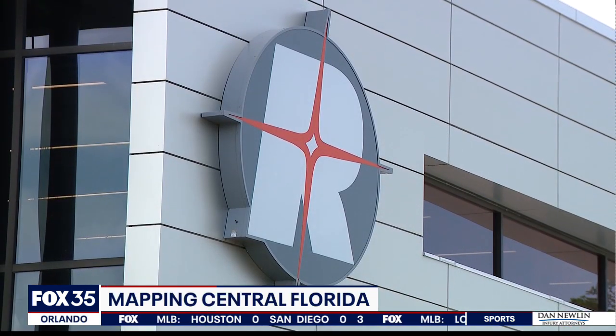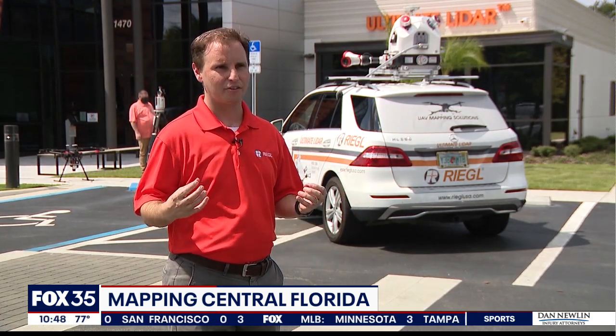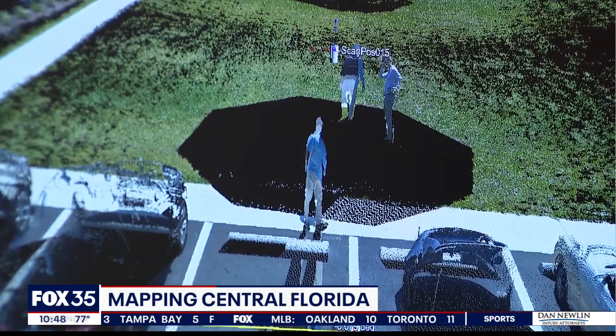There is a growing company in central Florida that's capturing our area and placing it in the digital world. Regal's products capture the world around us in a perfect 3D point cloud of highly accurate georeferenced datasets. In layman's terms, the company helps to map the world just as we see it.